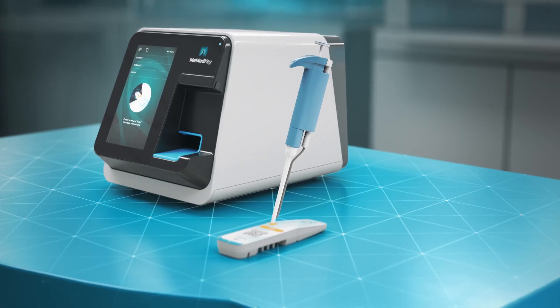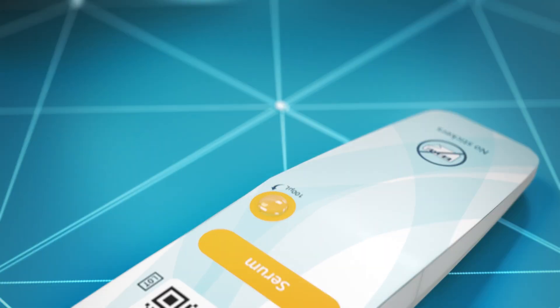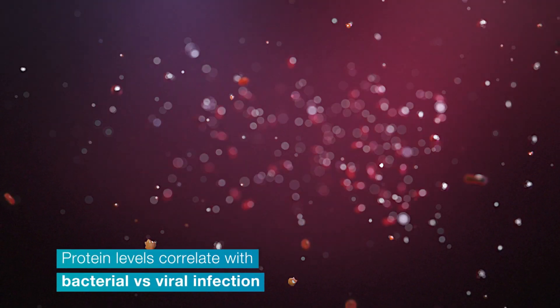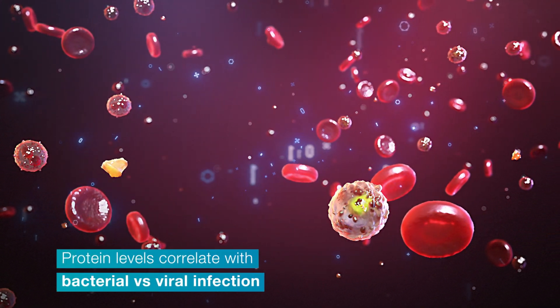Our host response technology is called MieMed BV. The test requires a small serum sample and uses machine learning to understand if proteins we find are indicative of bacterial or viral infections.